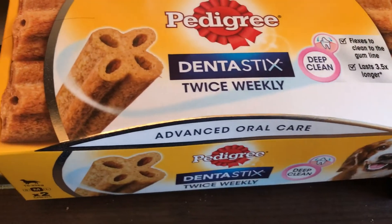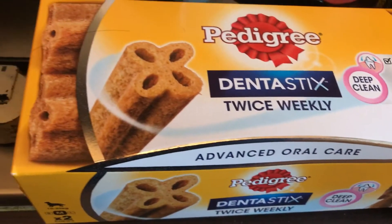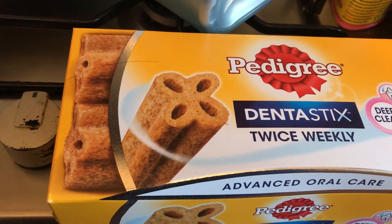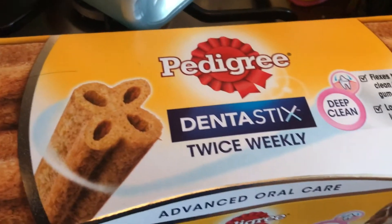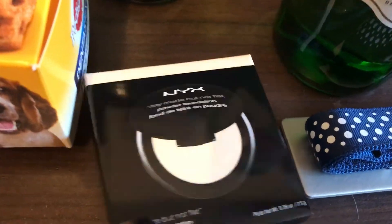I picked up Dentistix — the two-pack. I'll check the receipt: it was £1.49, and they're normally about a pound each, so I thought that's good value. Then I have a few mixed products I'm testing out slowly.